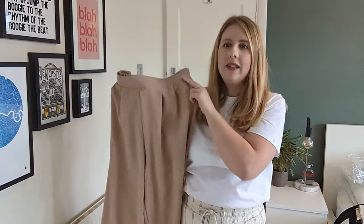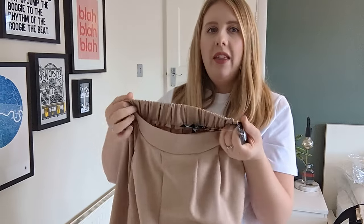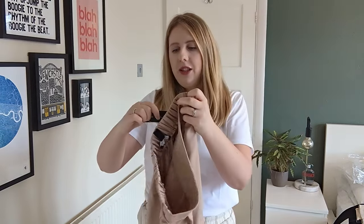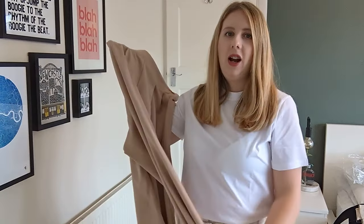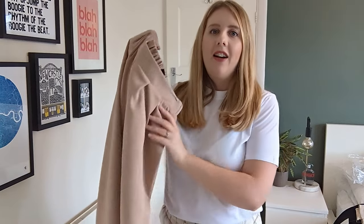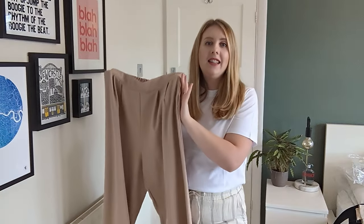Next I'm trying on some smarter trousers — a lighter pair. These don't have a button at the front so they should be more comfortable; they've got an elastic piece at the back. They're £24.99 in a UK size 12. I wanted to smarten up my day-to-day look — I thought I could throw these on with white trainers and a t-shirt for summer.